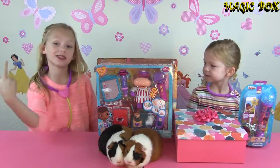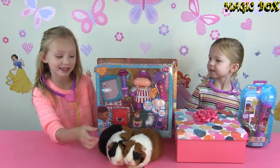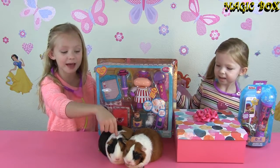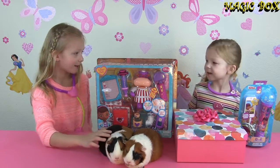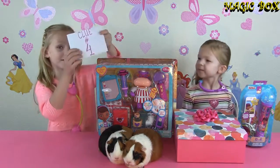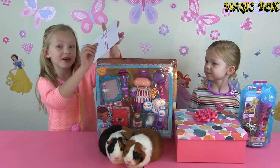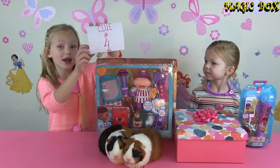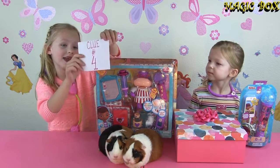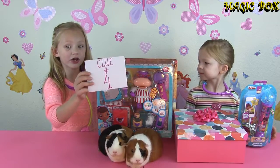We have two special guests — patience! This is Liberty the guinea pig and this is Melody the guinea pig. And we have our clue number four today! One more clue and that's the end of the clue. One more video with our clue number five and we'll be done with the clues! We're going to be opening this later during our video.